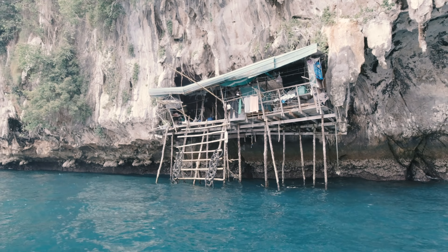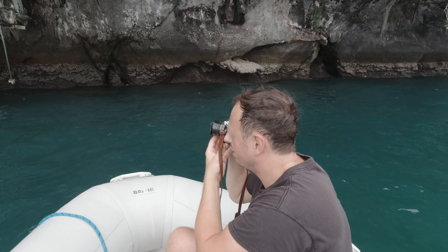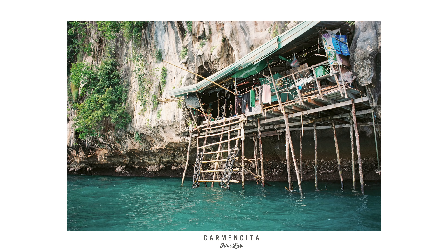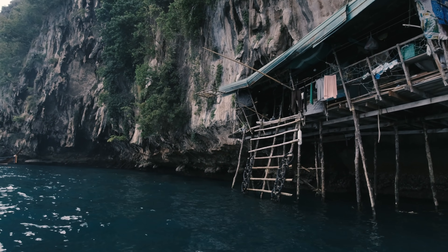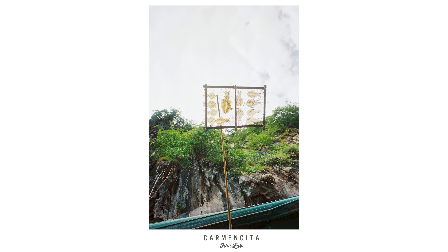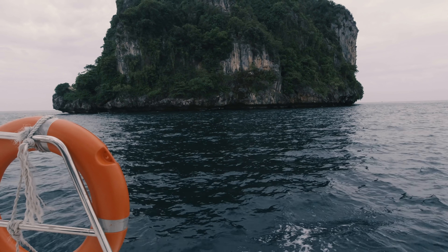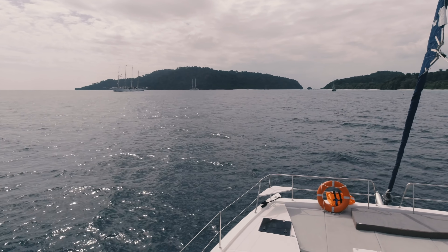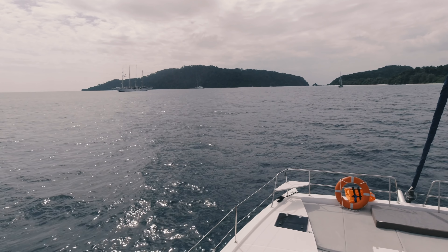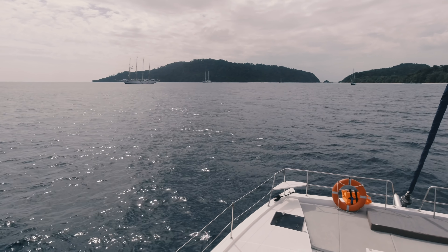It turned out that it must have been built by fishermen that might even live there — who knows. After some uneventful hours we finally arrived at Koh Rock, two small sparsely inhabited islands with a beautiful lagoon.